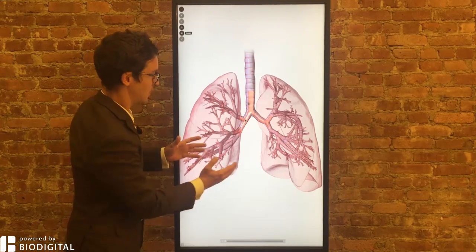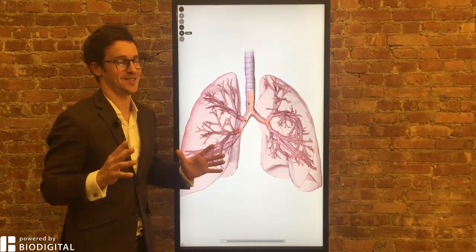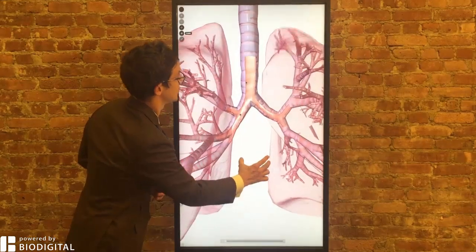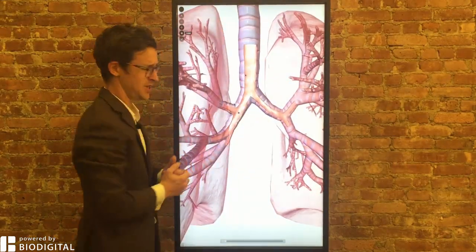Welcome to Dr. Tom Talks, powered by Biodigital. Today, what is asthma in 60 seconds or less? Asthma is a chronic inflammatory condition involving the airways of the lungs — the airways being the trachea, the main stem bronchi, and the bronchioles that you see here.